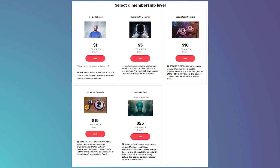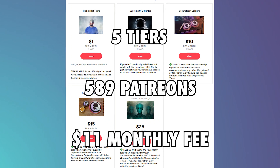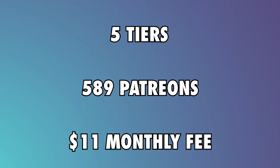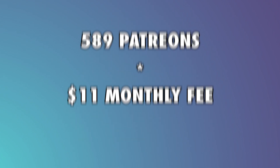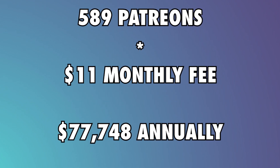Patreon: The team's Patreon has 5 tiers and 589 patrons, with the average monthly fee being $11. To find the monthly average, multiply the average monthly fee by the number of patrons, which gives a monthly income of $6,479 and $77,748 annually.